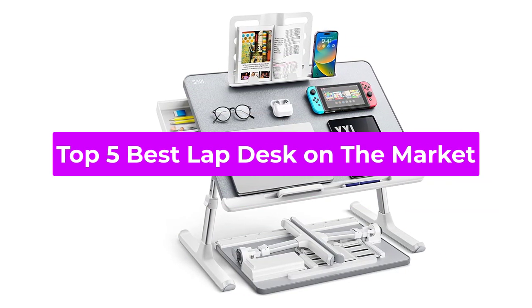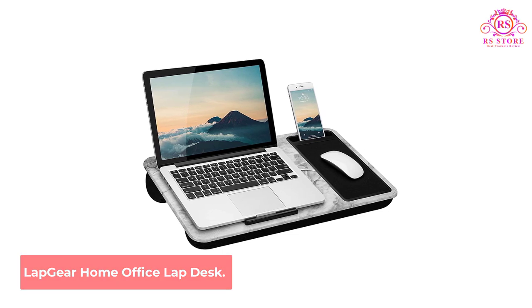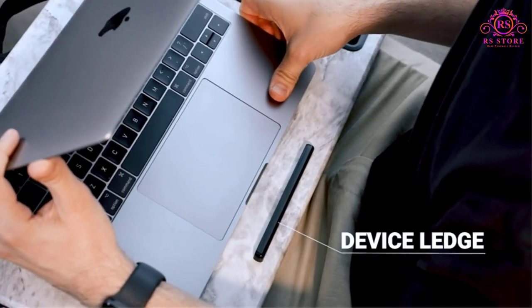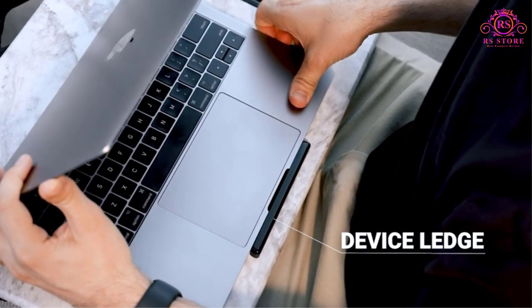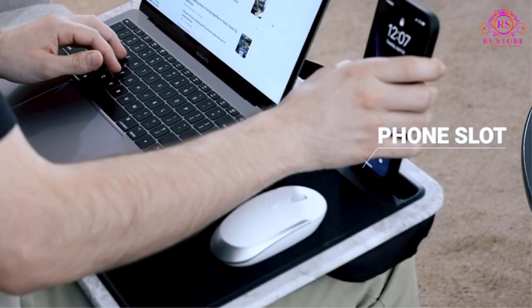Top 5 Best Lap Desks on the Market. Number 1: LapGear Home Office Lap Desk. This home office lap desk is a simple and straightforward laptop table that allows space for a 15.6-inch maximum laptop, a mouse, and a phone.